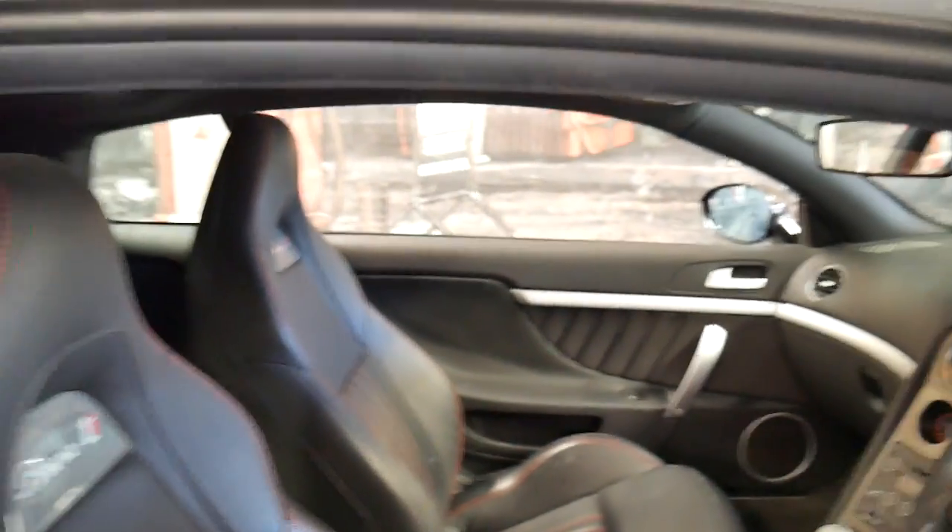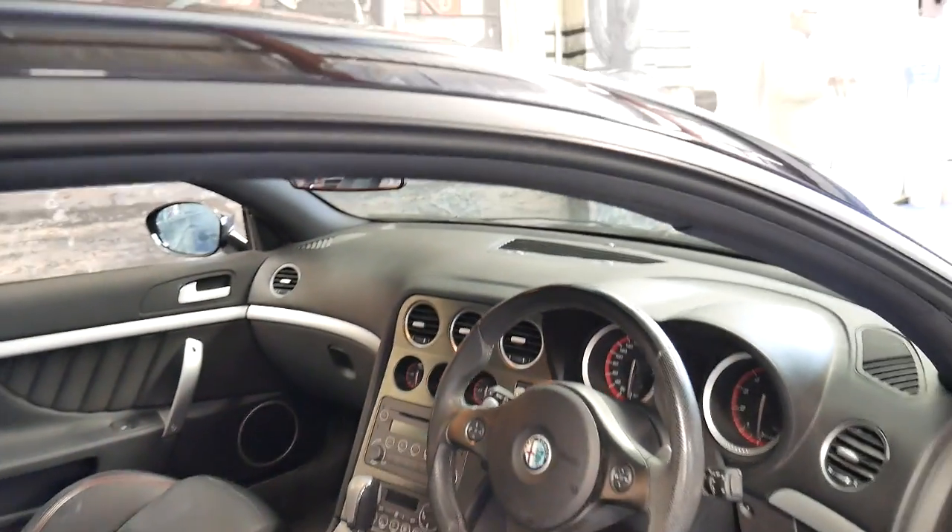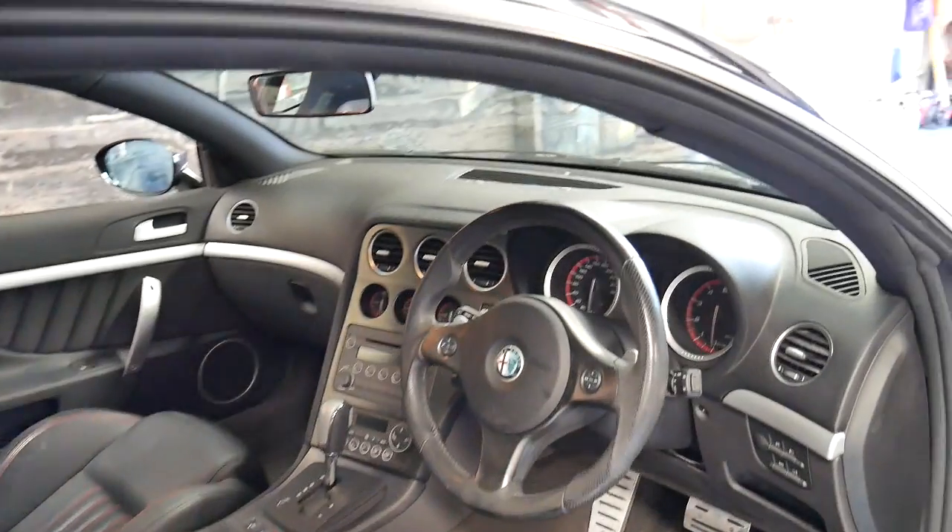It's got memory electric seats, Bluetooth, climate control, and cruise control. It's also got Xenon headlights.